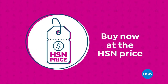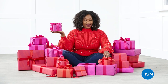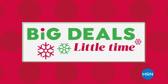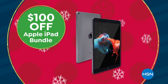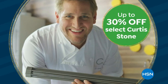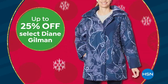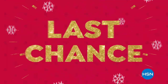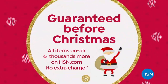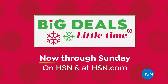It's not too late to get our best offers of the season on our top brands during HSN's Big Deals Little Time event. Get $100 off an Apple iPad bundle, up to 30% off select Curtis Stone Kitchen Essentials, and Holiday in Style with up to 25% off our favorite Diane Gilman fashions. Shop now — it's your last chance of the season to get free shipping and five flex pay on everything, plus we guarantee delivery before Christmas at no extra charge. Big Deals Little Time now through Sunday.